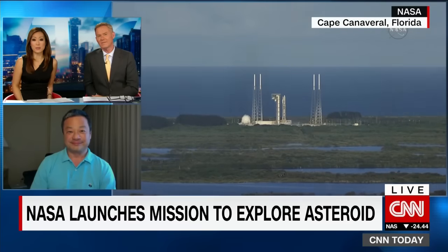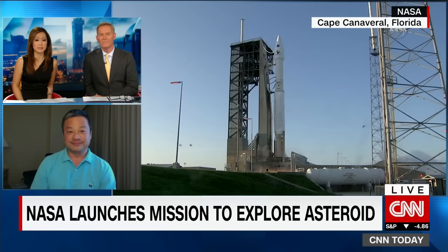Tell us more about this mission and what the samples from this asteroid are going to tell us. Well, this is a very exciting mission. This is one of the latest in a series that NASA has launched over the last several years of unmanned probes, complementing the human missions that NASA is mounting.